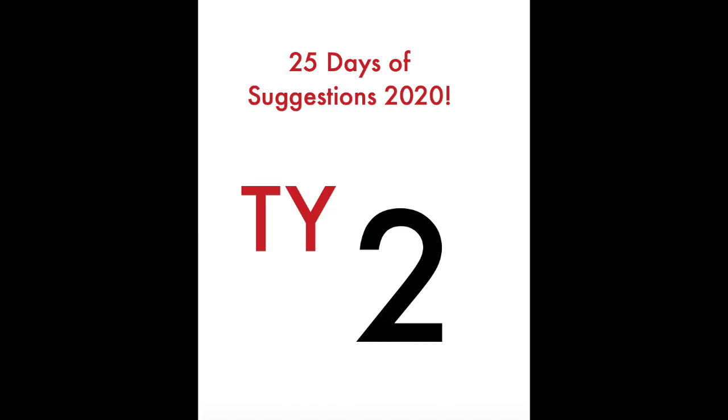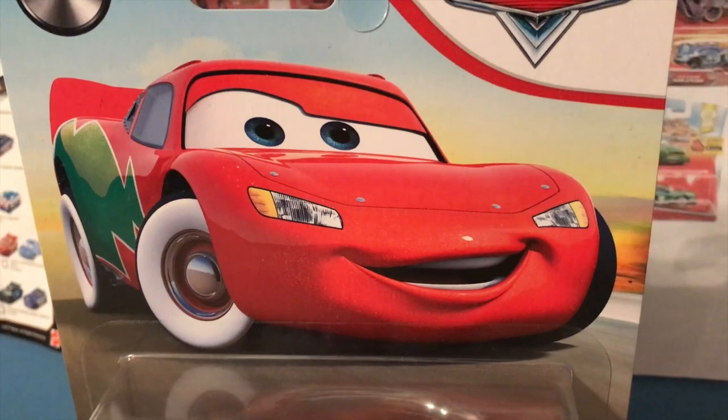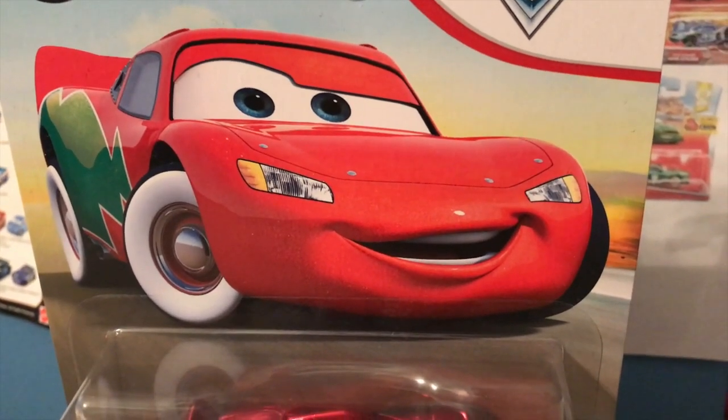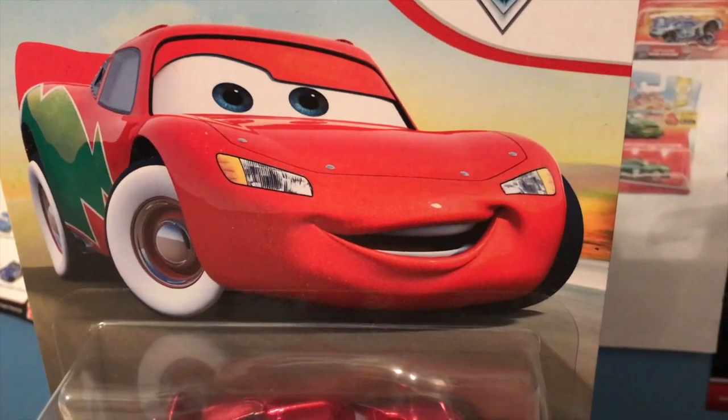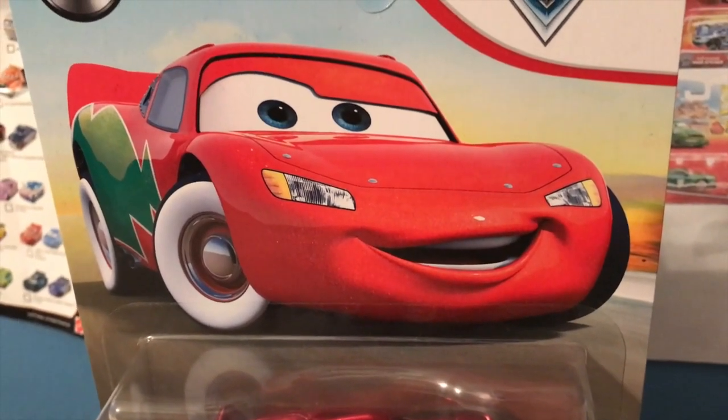Anyway, with all that out of the way, let's start the review. Talk about good timing — I picked this McQueen up on Friday, November 27th, and I'm so glad I was able to get him before December 1st for the start of my new Cars Adventures season.